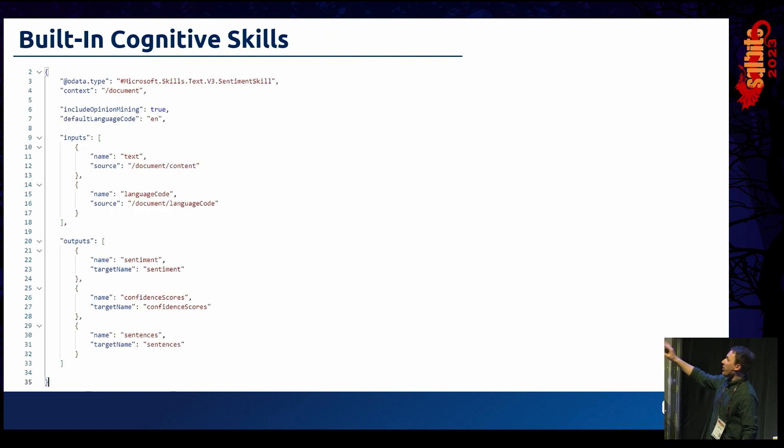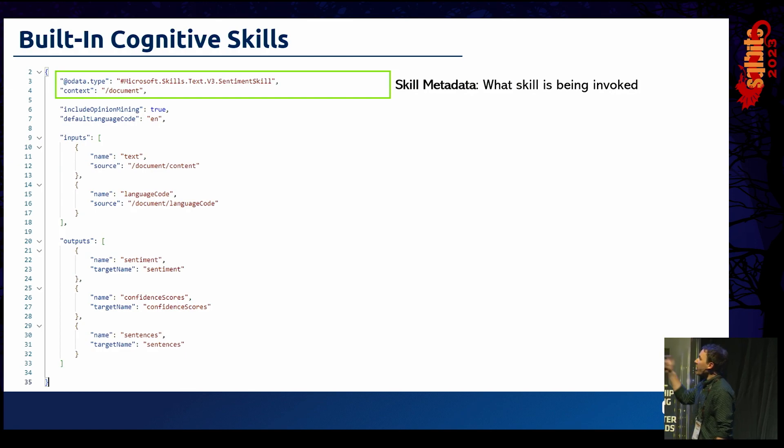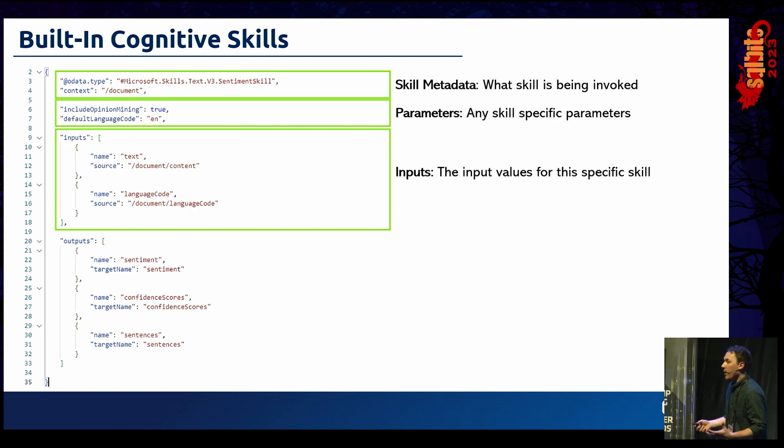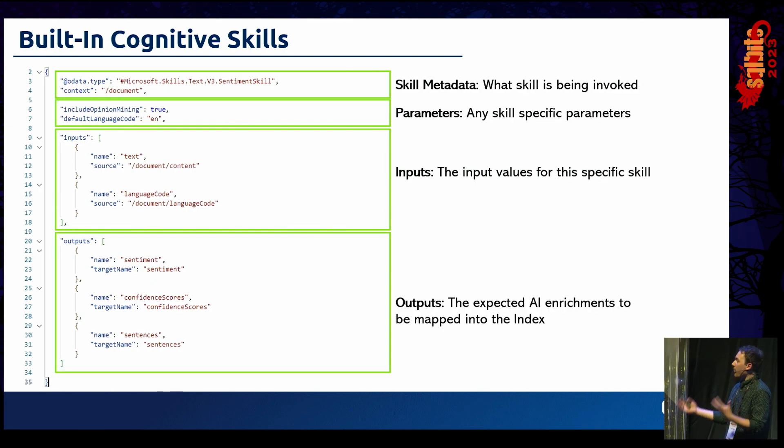To show how simple it is to configure these cognitive skills — here's the implementation of a sentiment skill in raw JSON. This format is used across all the different skills. First we have skill metadata: what skill is being invoked — in this case a sentiment skill — and the context within the document tree. Then skill-specific parameters such as opinion mining and default language. And very simply, a bunch of inputs to pass in and outputs to return, like what we expect back from a sentiment analysis skill. A really simple structure that gets us going very quickly.